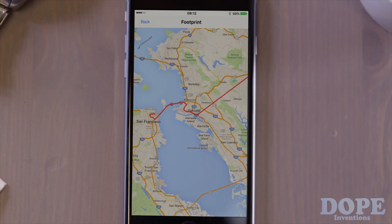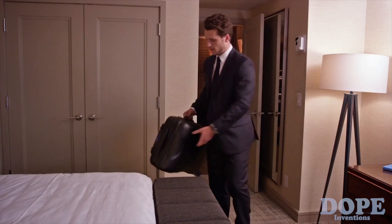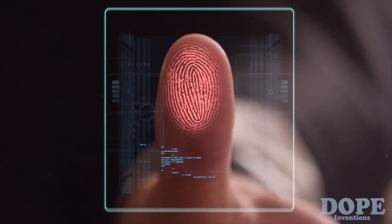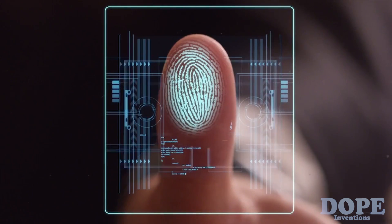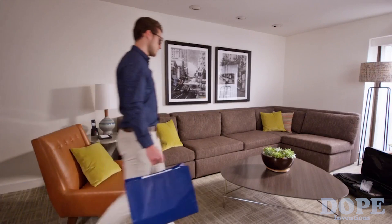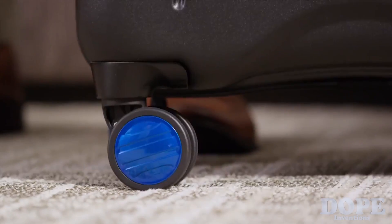See the trip your suitcase has taken in the Footprint part of the app, right to your door. And with no need for traditional keys or passcodes, unlock it locally or globally through SMS, Bluetooth, and even your fingerprint. Store up to 16 fingerprints for friends, family, or anyone else who needs access.